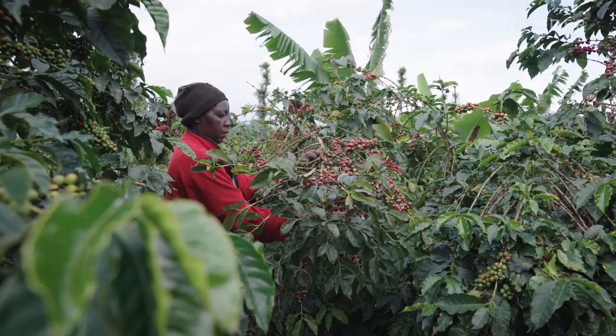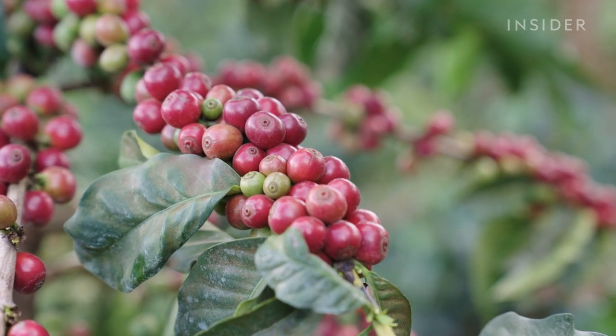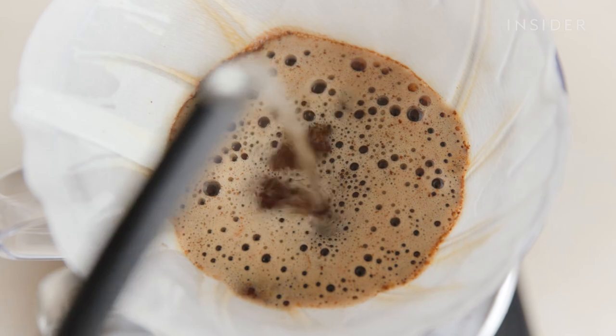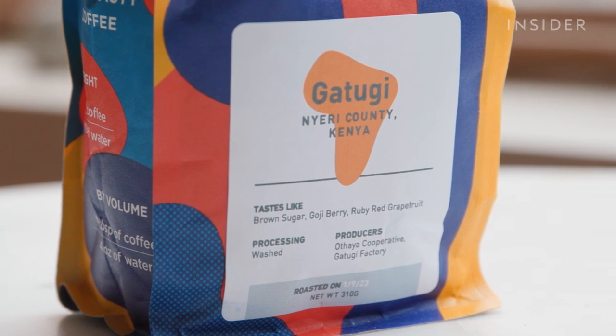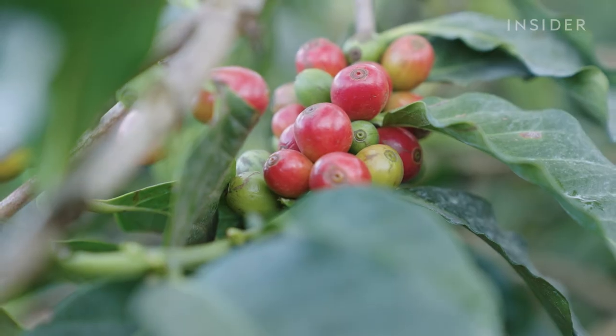Almost everywhere, every farmer is growing coffee. High-altitude coffee produces fruity and floral flavours. Drinking coffee brewed from beans exclusively from one region ensures that those distinct flavours come through — it's what's called single-origin coffee. The quality and unique taste are the biggest reasons it can cost so much.